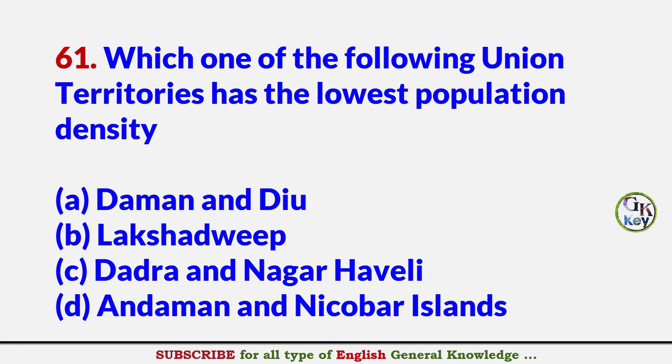Which one of the following union territories has the lowest population density? Answer D: Andaman and Nicobar Islands.